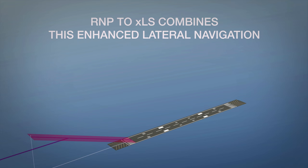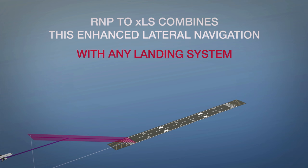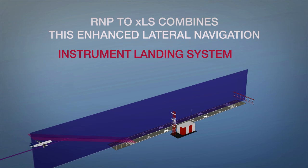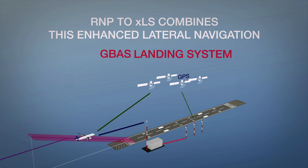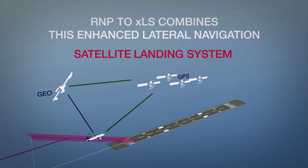RNP to XLS combines this enhanced lateral navigation with any landing system — either the conventional instrument landing system, or the ground-based augmentation landing system, or the space-based augmentation landing system, which doesn't require specific ground infrastructure.